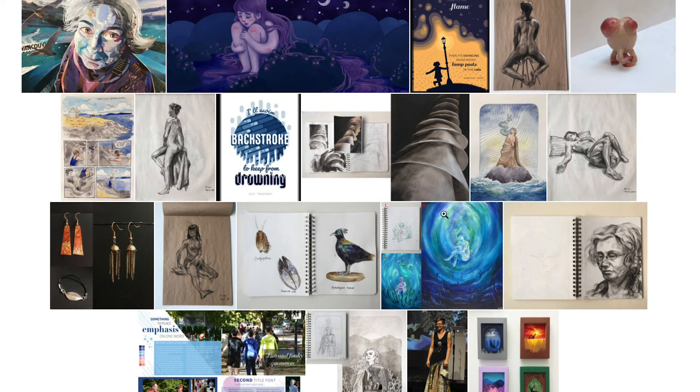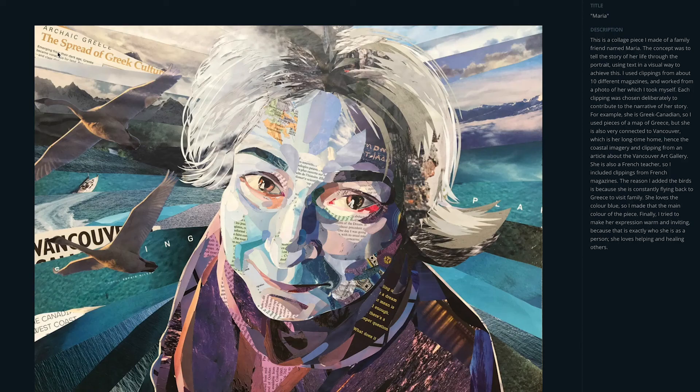The uploading process in SlideRoom is fairly straightforward. It's going to ask for both photos of your artwork and write-ups to go next to them.